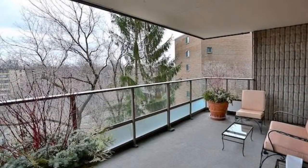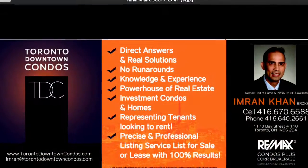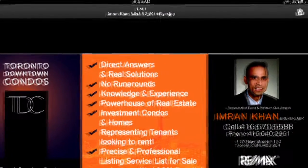Terraces that are really out of this world, with views of Rosedale — it's just incredible. Email me at Imran@TorontoDowntownCondos.com for further information.